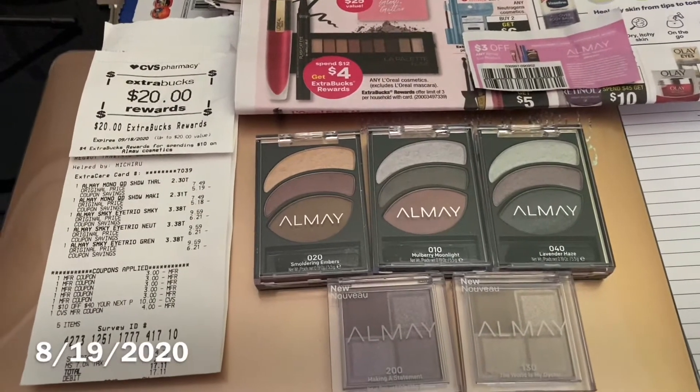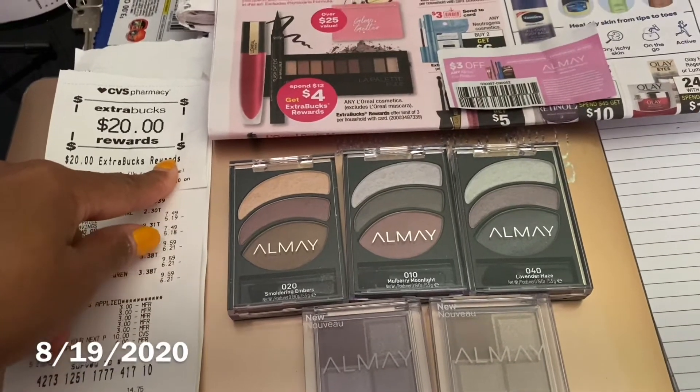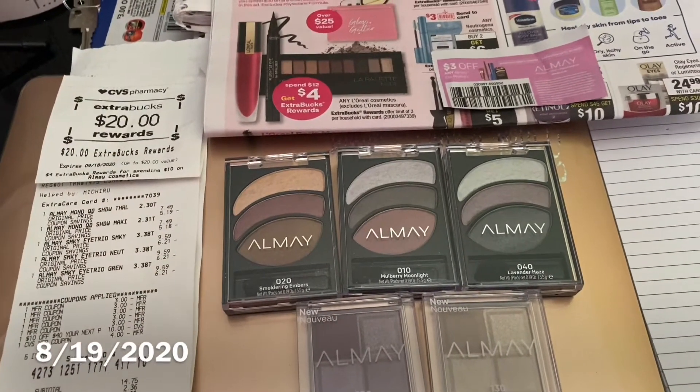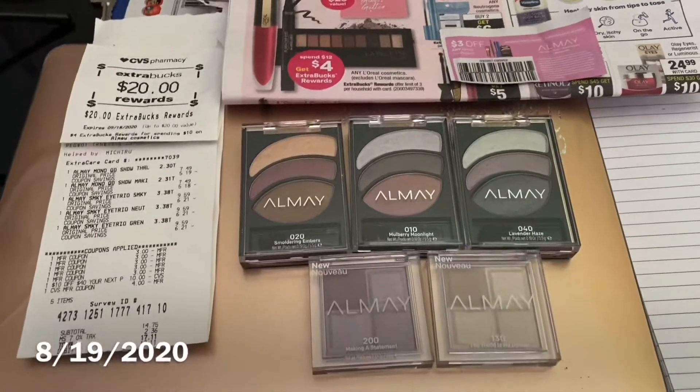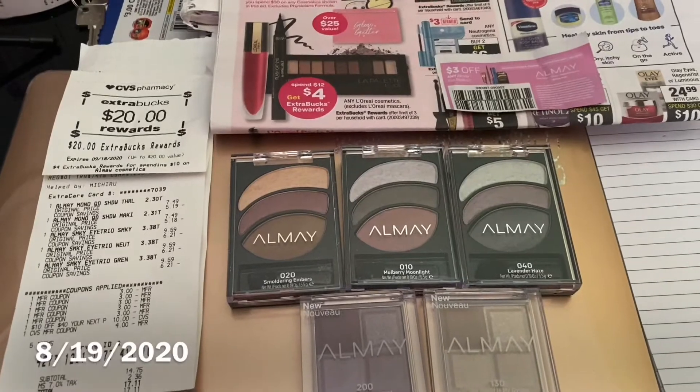Comment below and tell me what you would spend your twenty dollars on, and will it give you any extra Extra Care Bucks back? This is your girl Miss Save-A-Lot — you guys have an awesome day and be blessed!